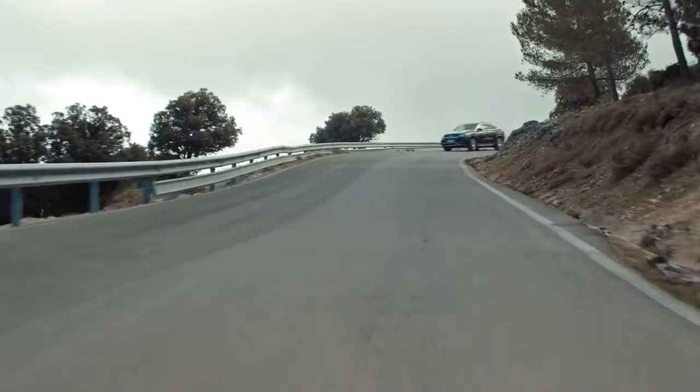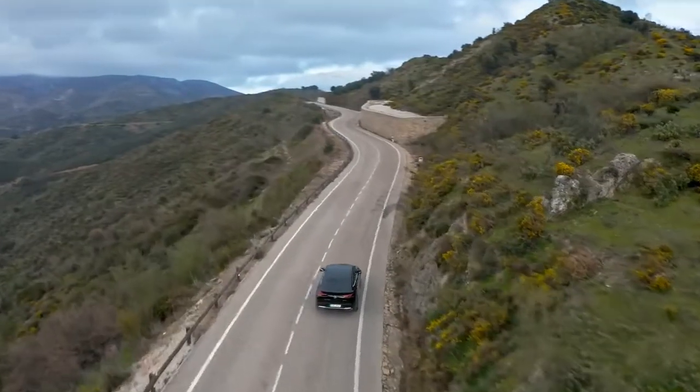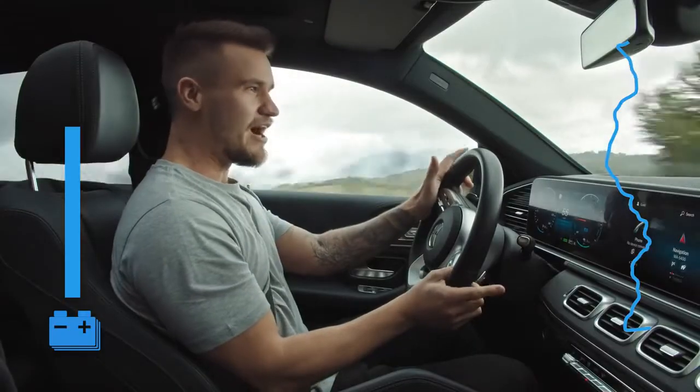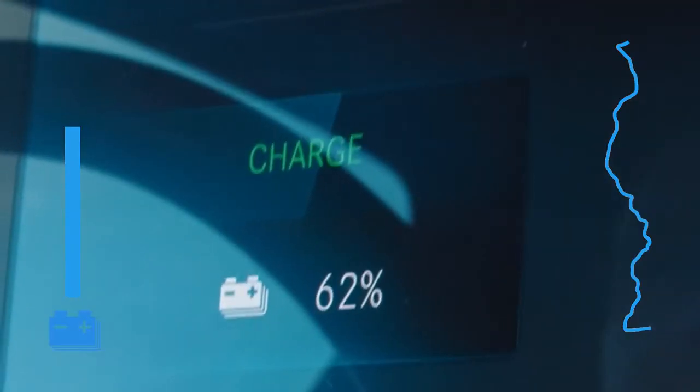However, I probably shouldn't be flooring it if I'm to make my 100 kilometer electric range challenge, so I need to calm down. Instead, let me introduce you to the wizardry genius of a hybrid. I can recoup energy whilst braking and feed it back to the battery — it's like a reward.